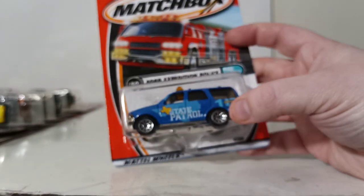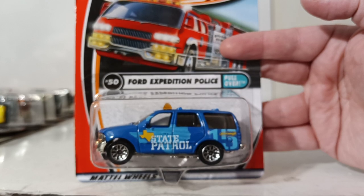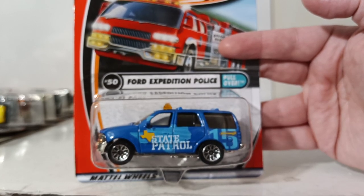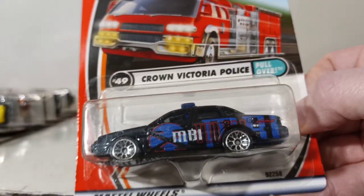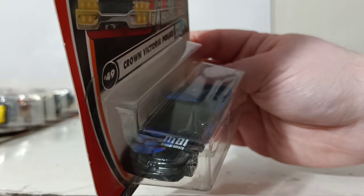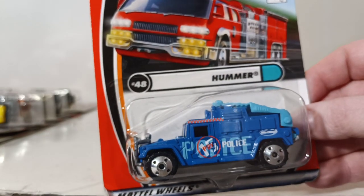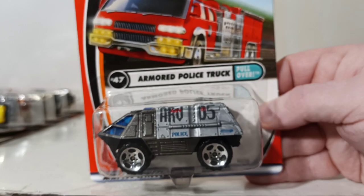Number 50 is the Ford Expedition Police, called Pull Over, in Texas State Patrol livery — not the official livery but you can see Texas State on it. Number 49 is the Crown Victoria Police with MBI Special Agents livery — a nice take on the FBI with MBI on the hood. Number 48 is the Hummer, with a section that opens up with some detail inside. Number 47 is the Armored Police Truck, another APC — the back section actually slides out.